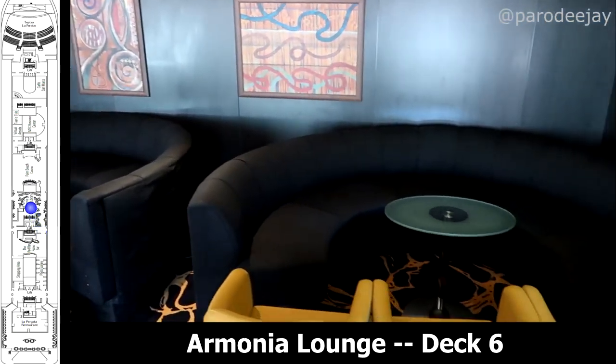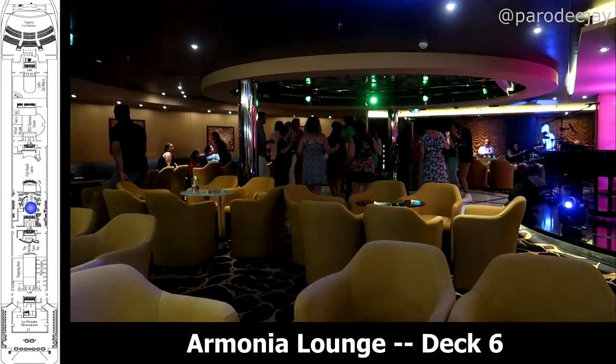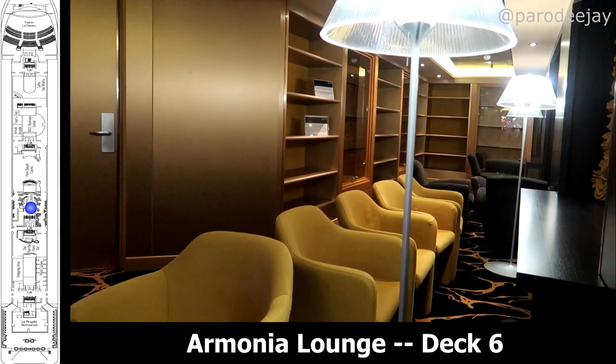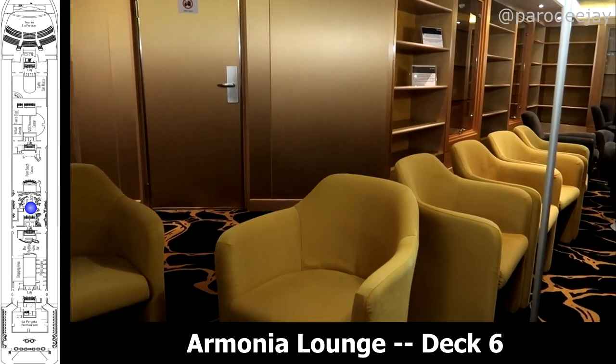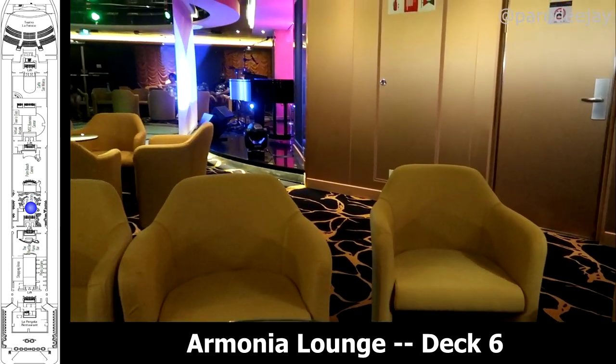Jumping back up to the entry point on deck six and moving forward, we have the Armonia Lounge and Library. This is where they had karaoke in the evenings, dance classes, and there was a library section, but the games and books had actually been removed for our sailing for potential health concerns.